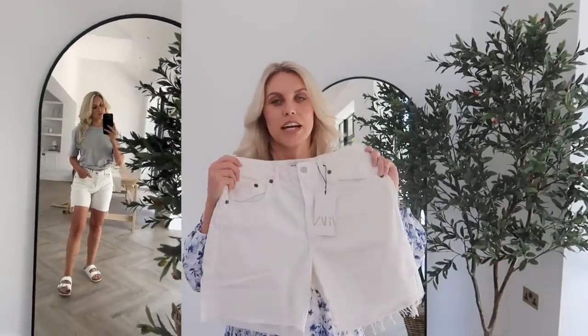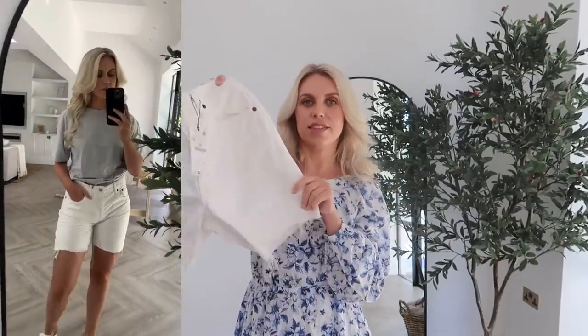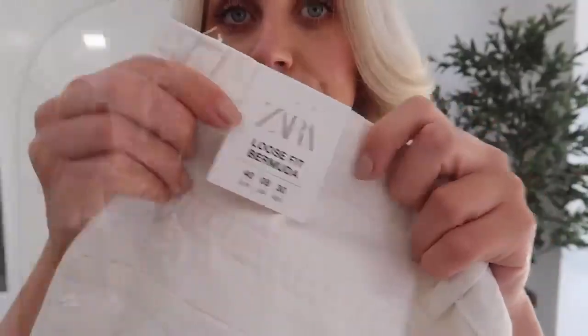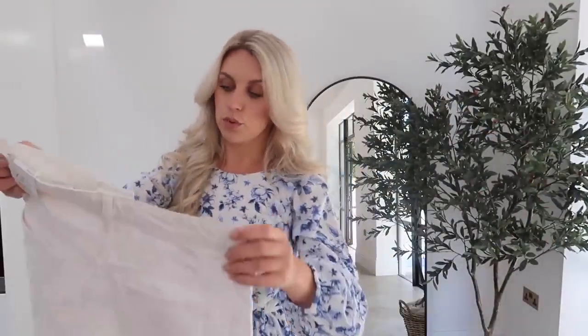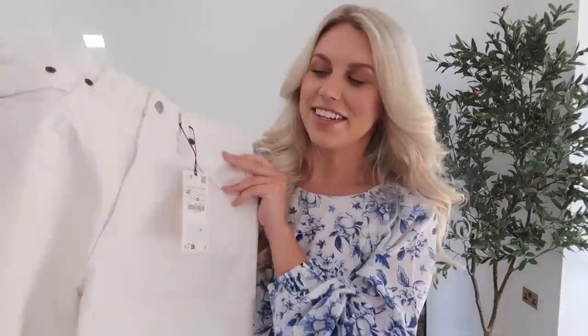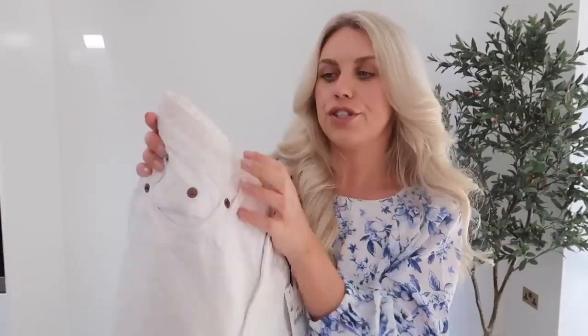So this is the pair of white denim shorts that I picked up. They're kind of a Bermuda style, so they're slightly longer on the leg, which I personally prefer. I did size up to a UK 12 for a more loose baggy fit, but they are already a loose fit Bermuda, so just bear that in mind. I got a 12 — was £29.99, down to £19.99, so £10 off. They're really quite distressed with quite a lot of distressing to the edging, and then obviously a raw hem as well.